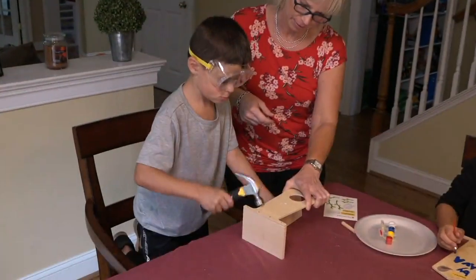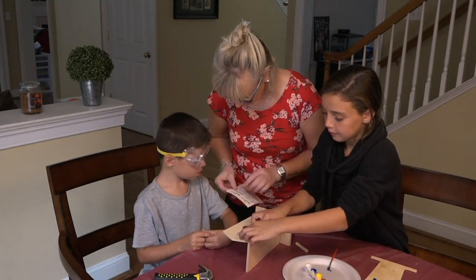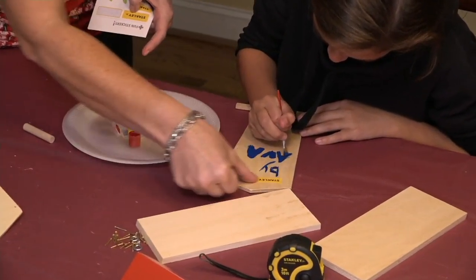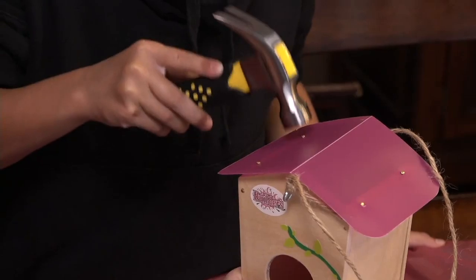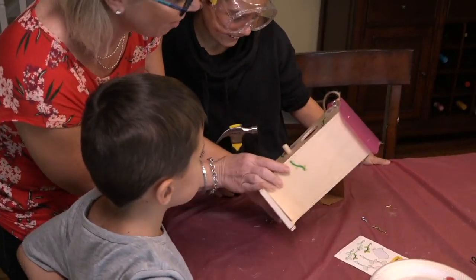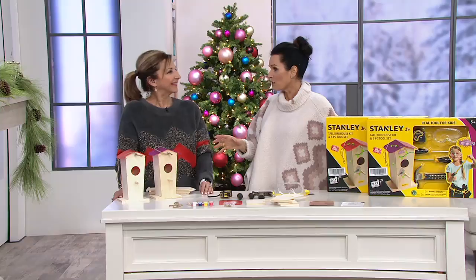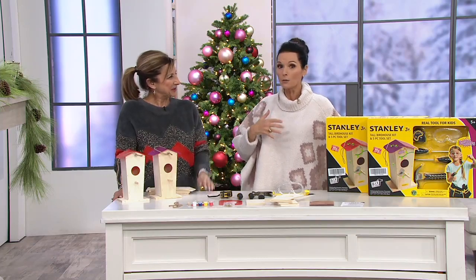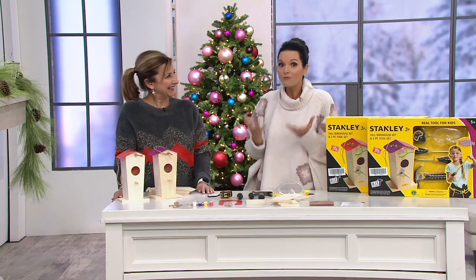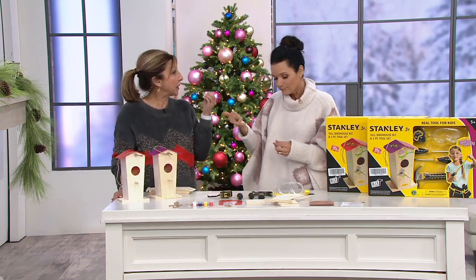My husband and I redid a portion of our unfinished basement — he framed it out, put the drywall up and painted, and I put the floor in. My daughter is 10 and she didn't really come down to help much, but when I was assembling her five-piece dresser she helped — handing me things, screwing pieces together. It's fun to do those projects together and you learn so much: dexterity, eye-hand coordination, patience, and following directions.